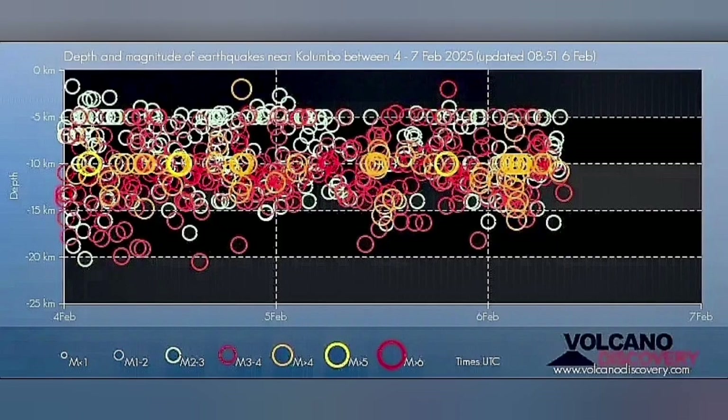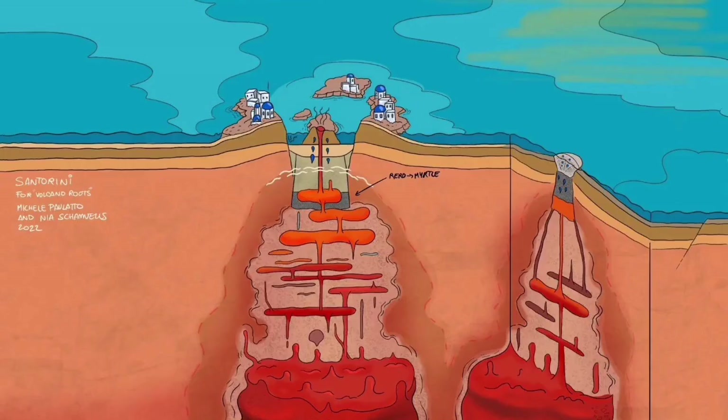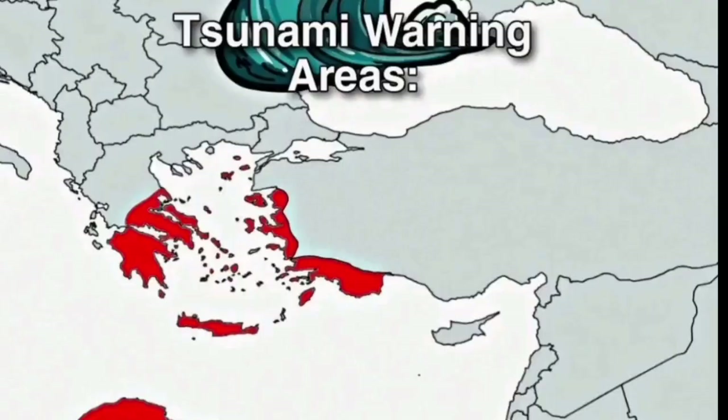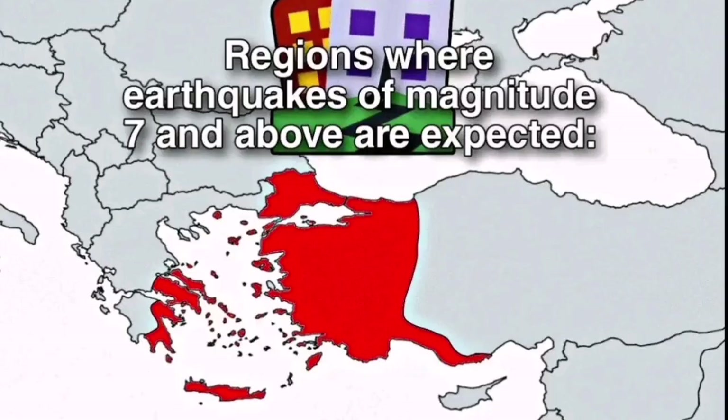There is something rising within the Earth's crust, in the thinner parts of it. This is not related to what Santorini is usually doing. If it were, we would expect eruption warnings for all these red zones, tsunami warnings for all these other zones, and earthquakes of around magnitude seven.